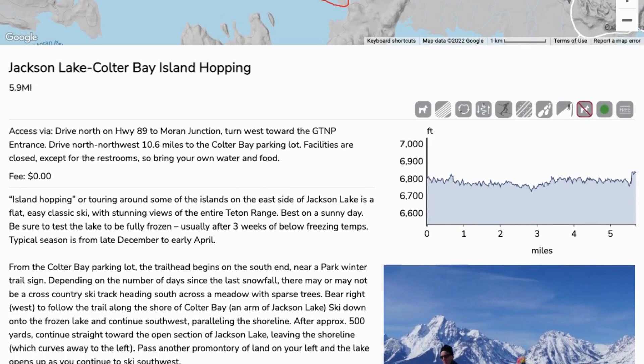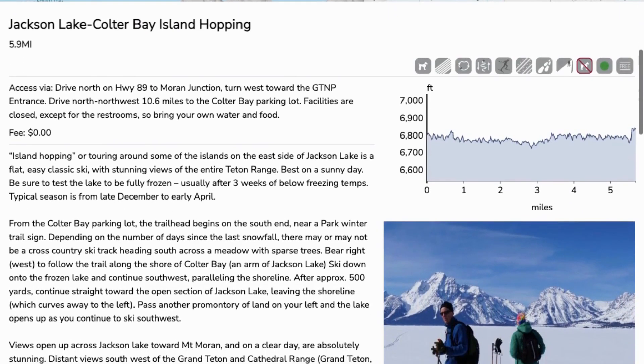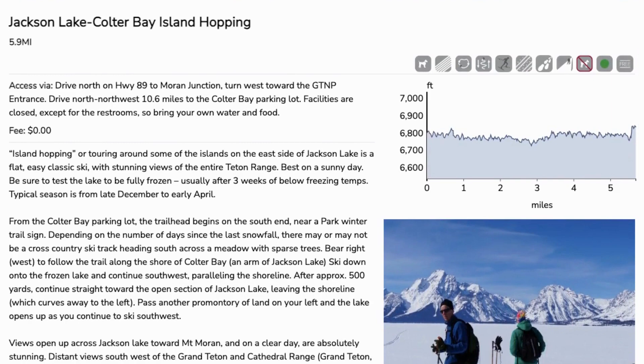Remember to always be prepared for and respect wildlife you come across by giving them plenty of space. We hope Trail Search helped you find some new areas you want to explore on your next winter excursions.